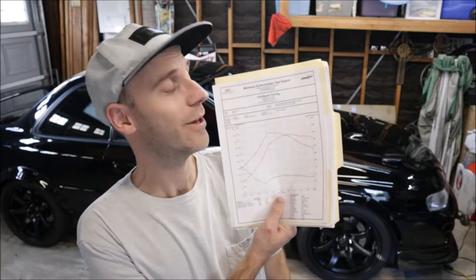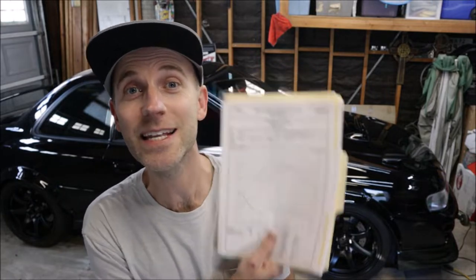Welcome back to the channel, my name is Brandon. Today we have a dyno chart, which means the Impreza finally got tuned. It's been a long time coming — if you've been following along the build, thank you.